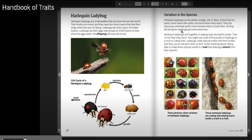Harlequin ladybugs roost together in large groups during the winter — that is how they stay warm. You might see a pile of thousands of ladybugs in a rock or a dead tree. Ladybugs make special smells with their bodies that they use to call each other to their winter meeting places.